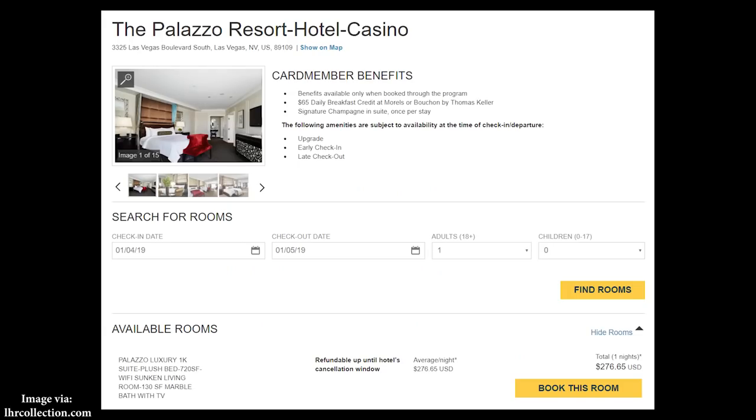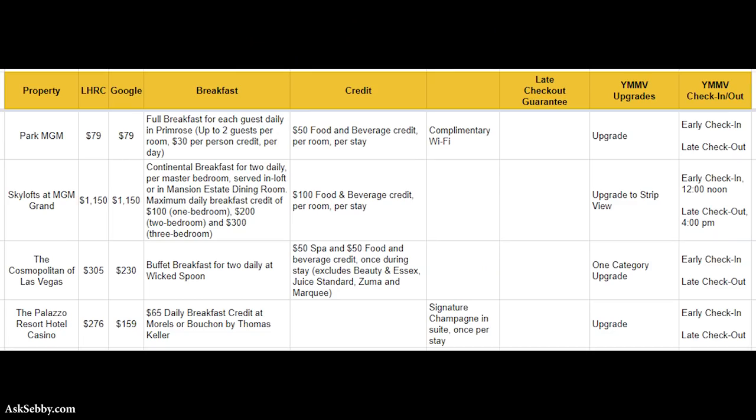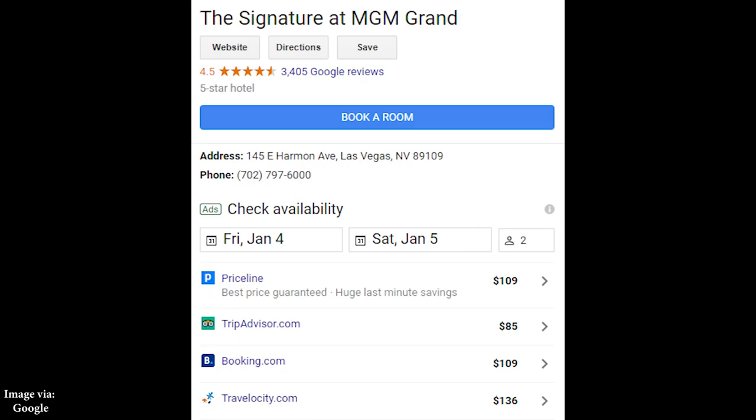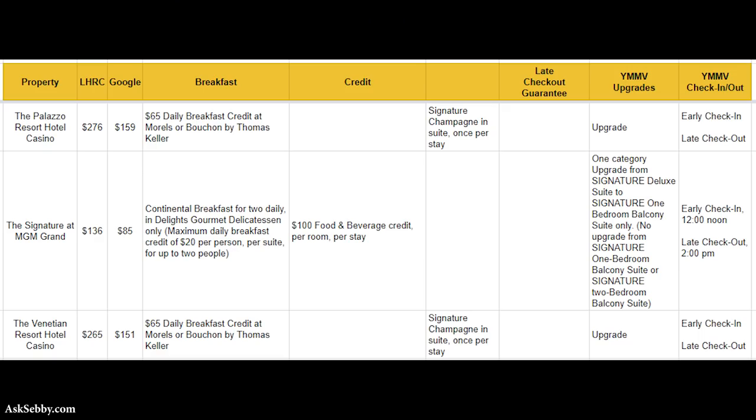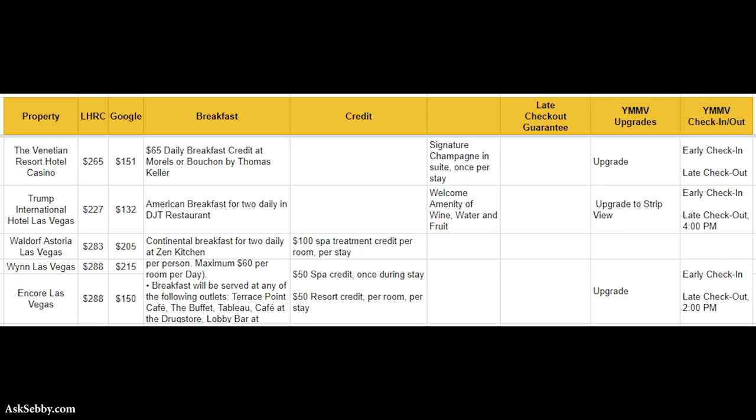For the Palazzo, you get a $65 breakfast credit but no other food and beverage credit, plus a signature champagne and sweets once per stay. Signature at MGM gets you breakfast for two up to $20 per person and a $100 food and beverage credit. Venetian is a $65 daily credit plus champagne. Trump Hotel gives breakfast for two and a welcome amenity of wine, water, and fruit. Waldorf Astoria offers continental breakfast for two and $100 spa credits per room per stay.